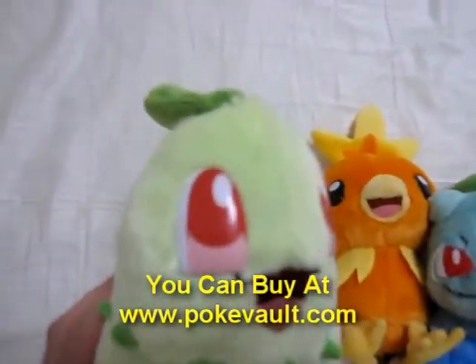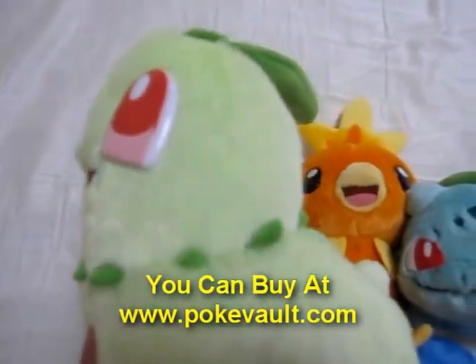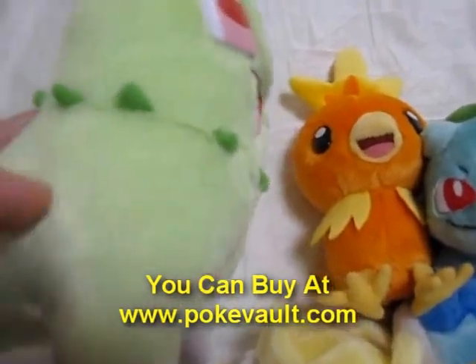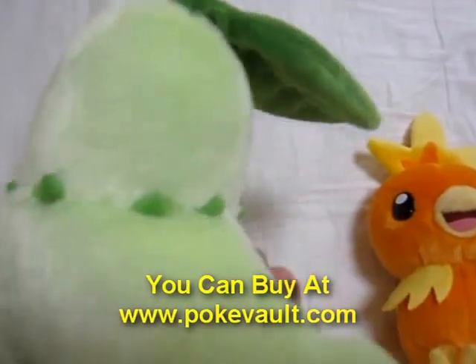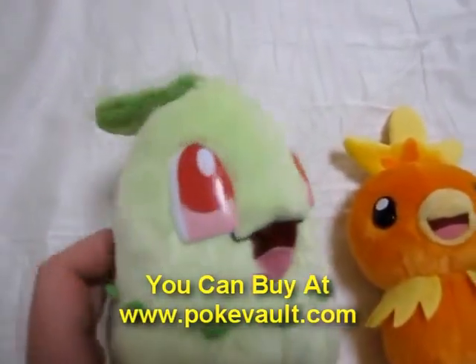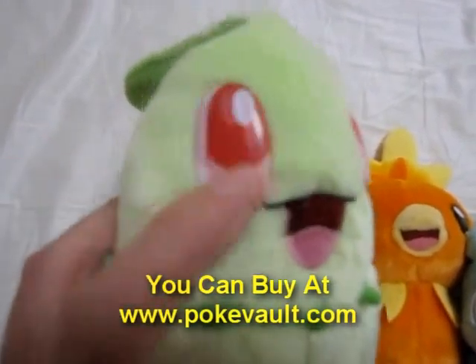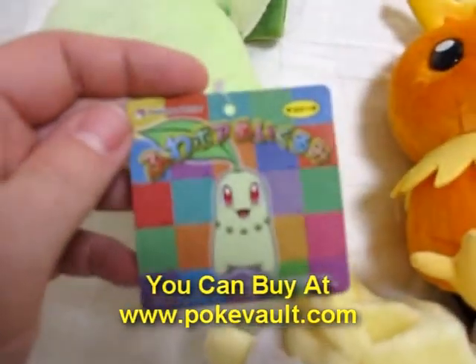They are kind of similar to the old Tomy Takara plushies but a little different. They are very, very soft. The fur is absolutely great and very nicely made. They have different kinds of eyes — not stitched, they are like plastic. And different tags.